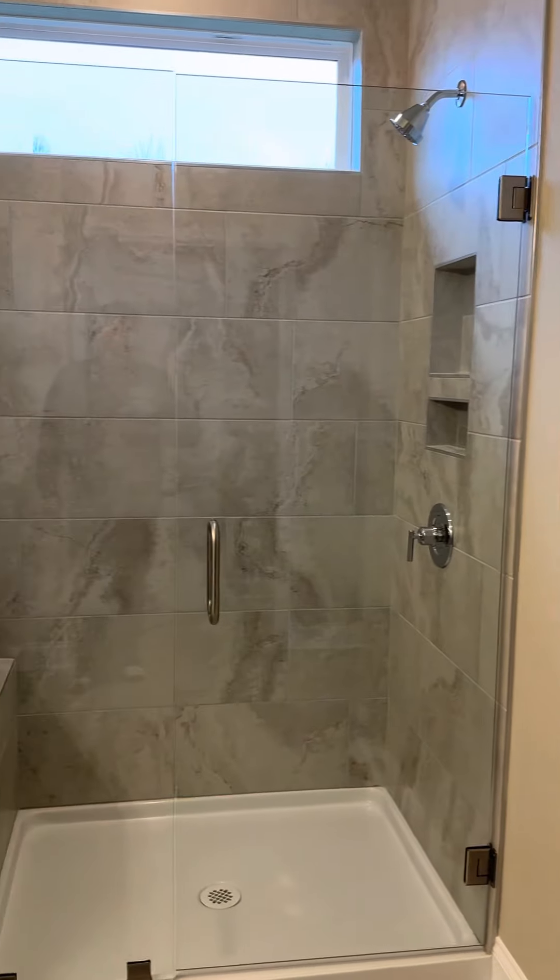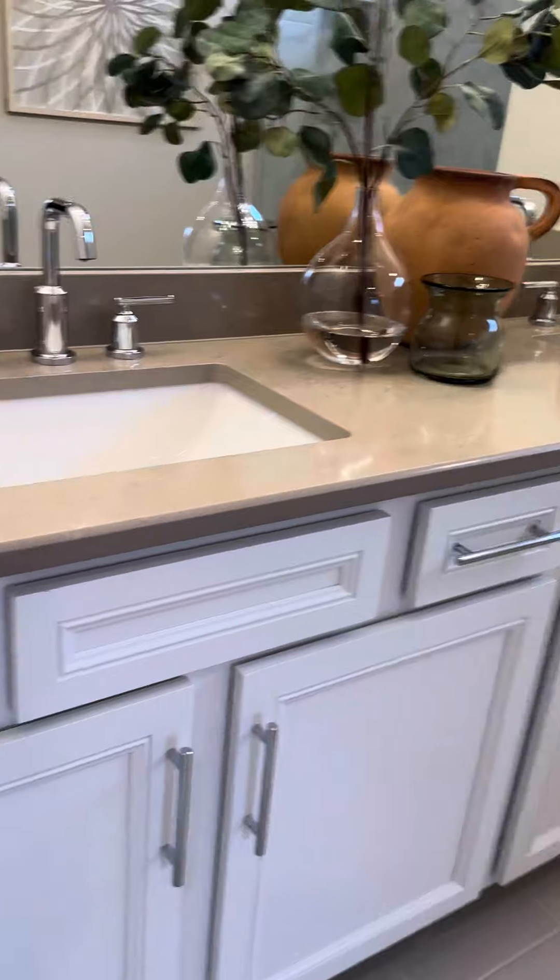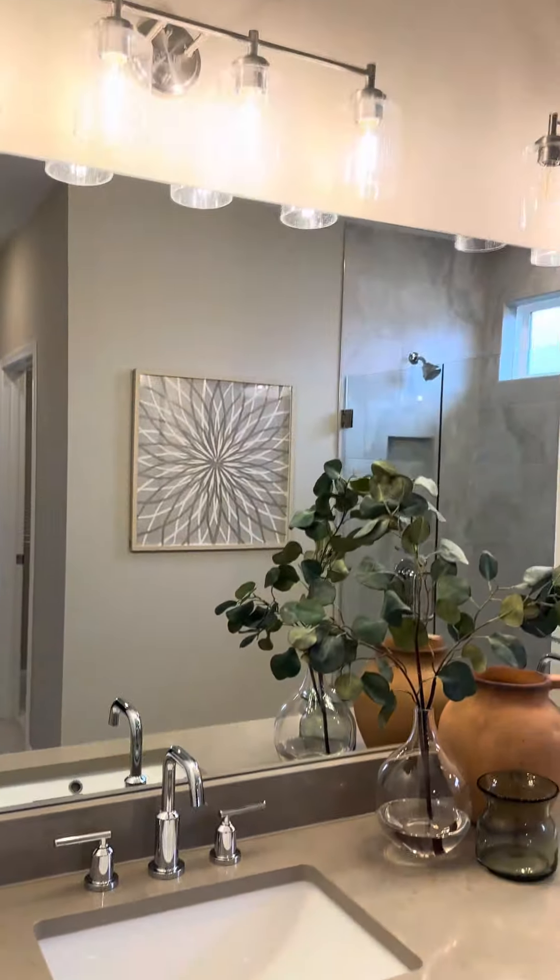This is going to be a commode standard. This is the shower upgrade that's available. We're just showing the countertops and fixtures.